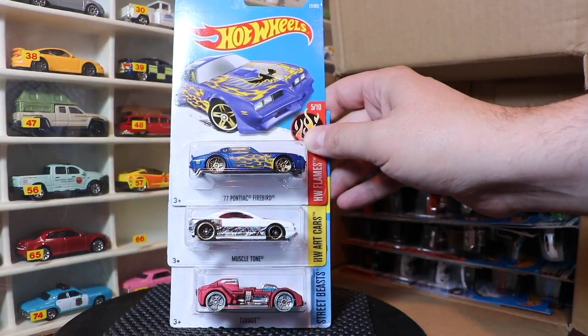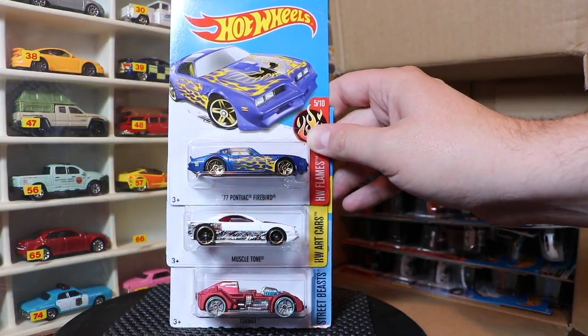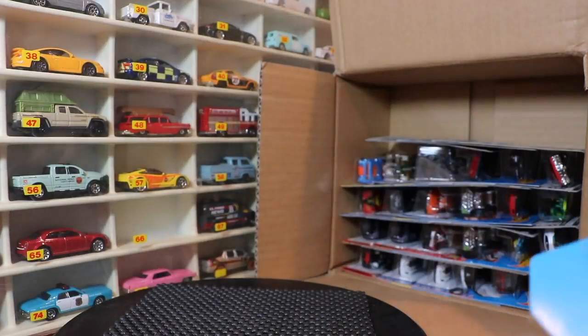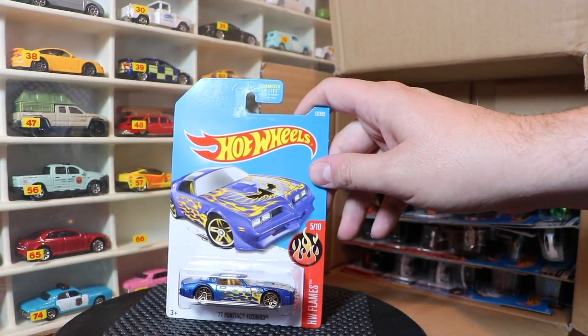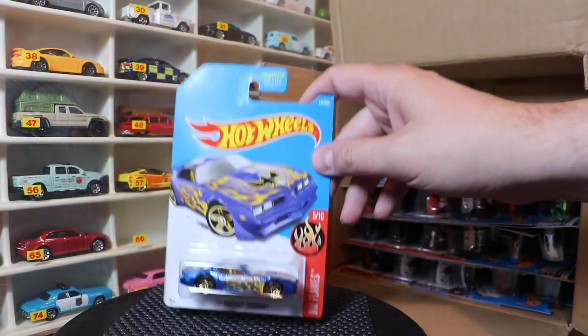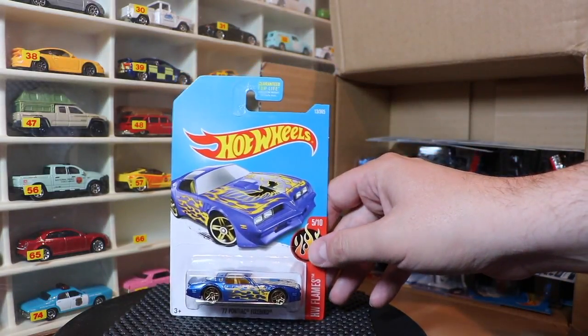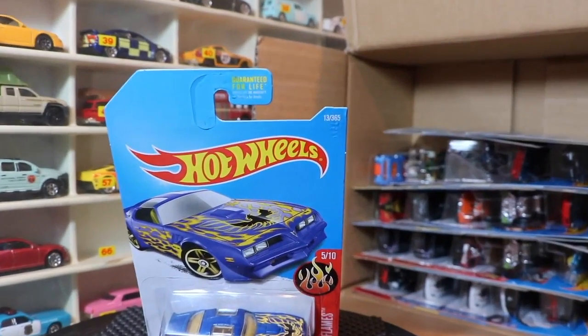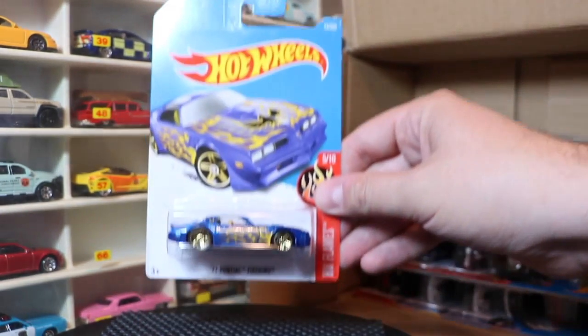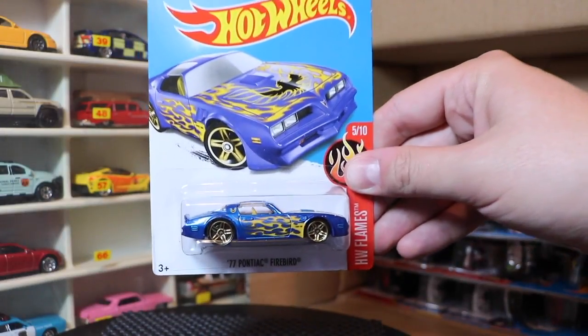Next three: Turbot, Muscle Tone, and the 77 Pontiac Firebird. I think the Firebird is one of the Kmart exclusives. We've seen it as a Zamac and in red, but here is the first Kmart exclusive in blue.